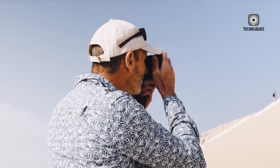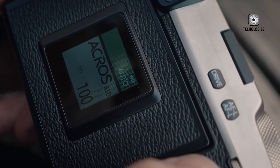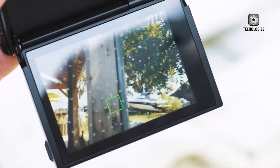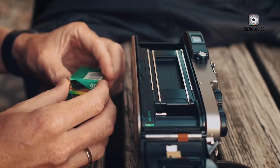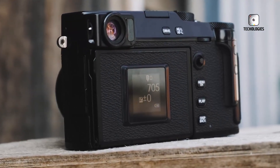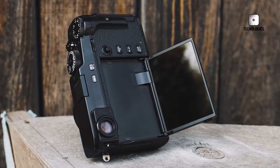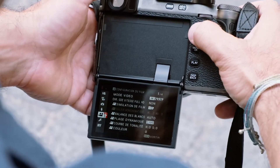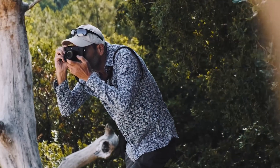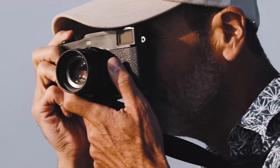The Fujifilm X-Pro3, the last model in the X-Pro series, was released over three years ago and has maintained a loyal following due to its distinctive design and feature set. Its 26.1-megapixel APS-C sensor and hybrid autofocus system delivered reliable performance, while its unique tilting LCD screen with a hidden option added a nostalgic, film-camera-like touch. The hybrid viewfinder allowed users to seamlessly switch between optical and electronic viewing modes, catering to a wide range of shooting preferences. Despite these innovations, the lack of in-body stabilisation made it challenging to fully capitalise on its capabilities, especially for handheld shooting in low-light or dynamic environments.